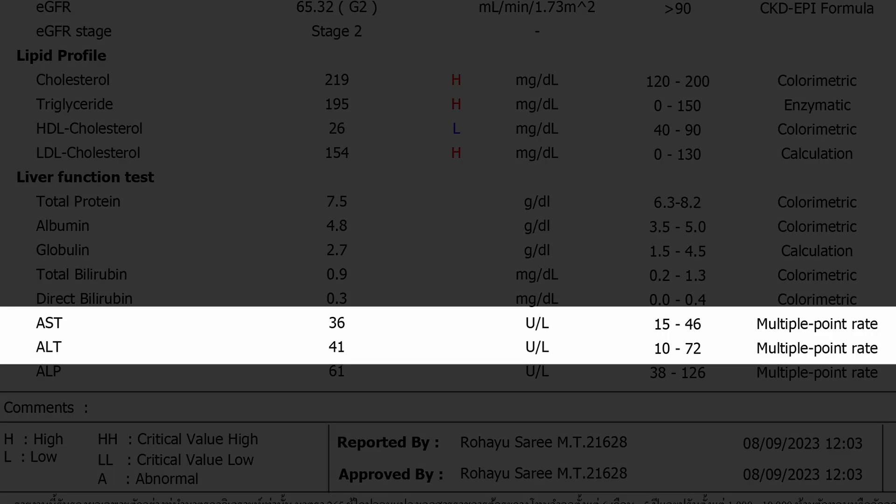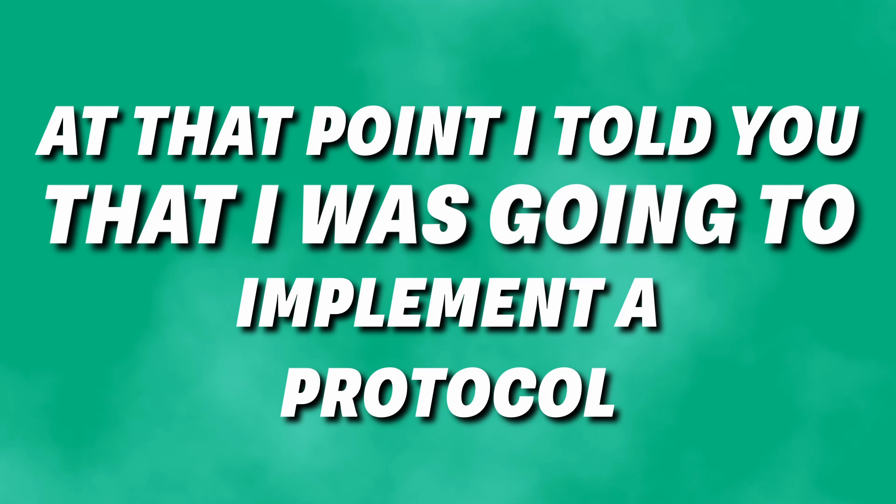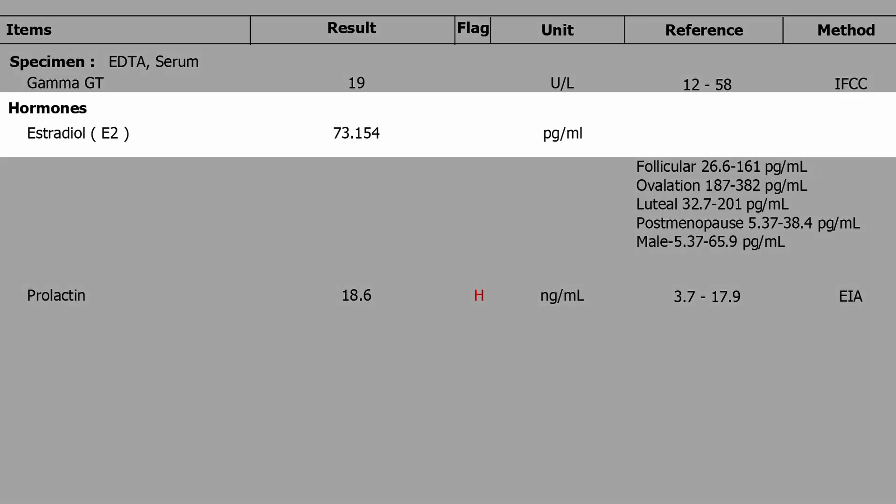Moving on to liver function — mainly AST and ALT. During my week 29 update I reported that my AST and ALT were significantly elevated, even though they were still within range. At that point I told you I was going to implement a protocol. Even though I've raised my dose from 250 to 400, my liver values are now much better than before, so the protocol has worked. You'll have to watch my 29-week update to learn what I did.